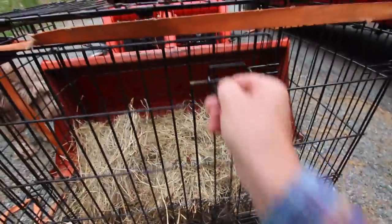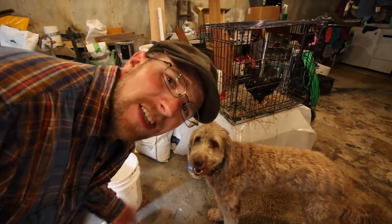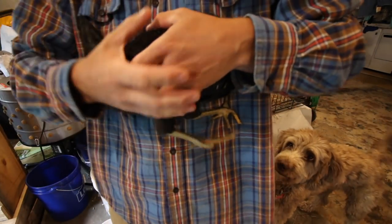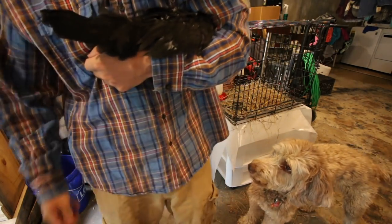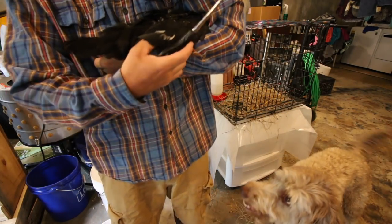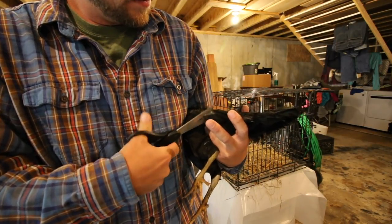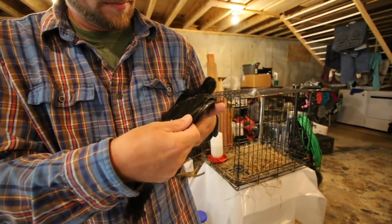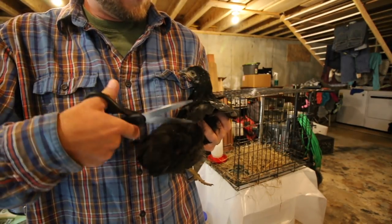I'm going to make sure I can still use the door. Awesome. We're going to start with Blackie just because she's in the house. So to clip her wings, we're just going to hold her with her head in our armpit and we're going to stretch her wings out. I'm just going to cut her flight wings. Of course, when you have it, they move on you.